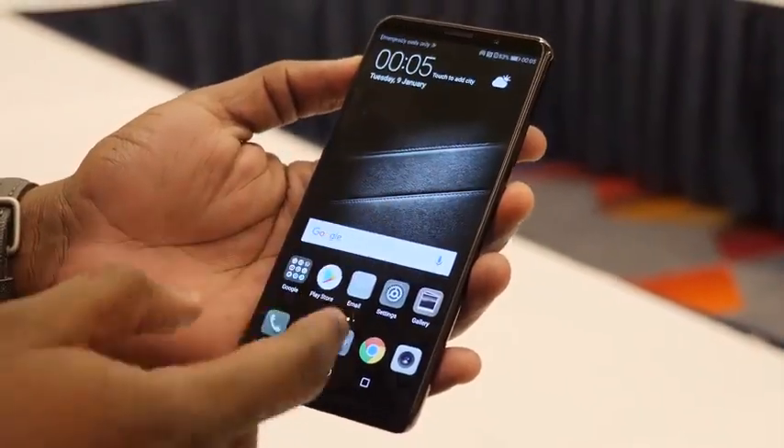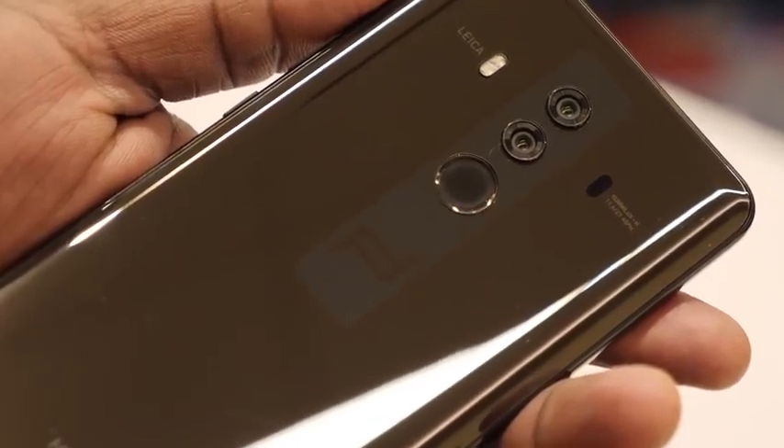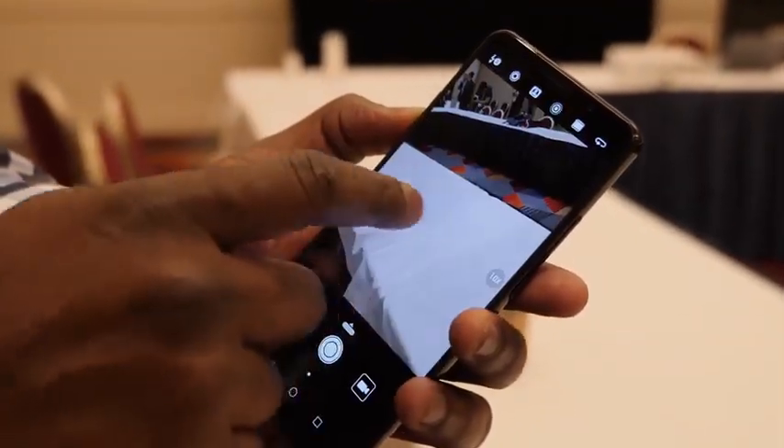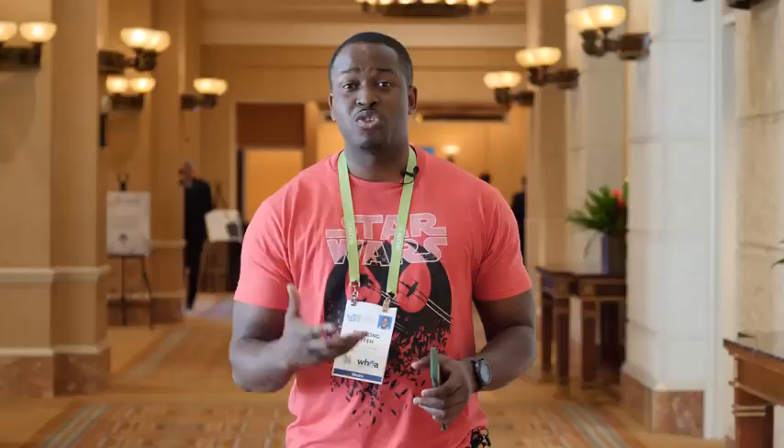The Mate 10 Pro Porsche Design is a very slick device. You can see the design elements that Porsche brings to the table. Of course, you do have the dual Leica cameras at the back as well, and you've got that lovely display in front. Now there is no headphone jack, which is a bit of a bummer, but you've got Bluetooth 5.0 and aptX HD built into this device.